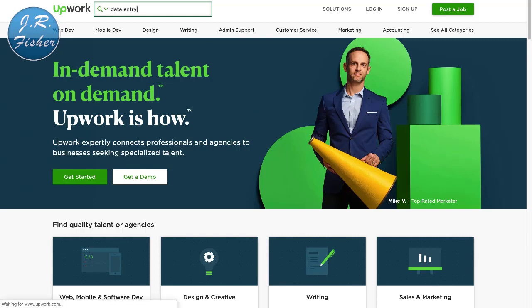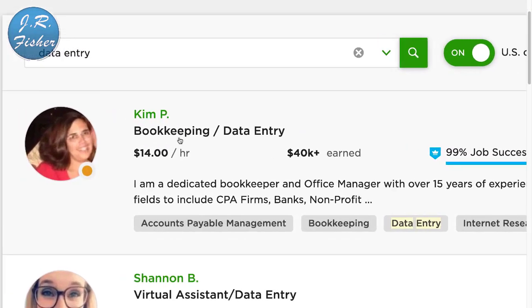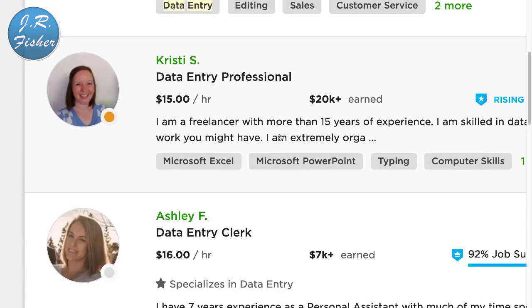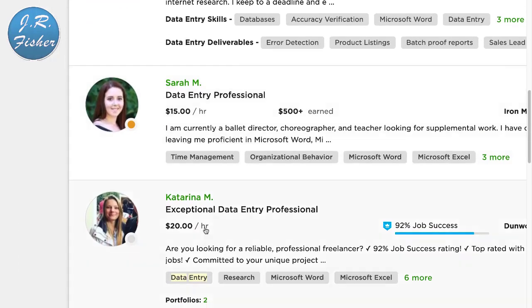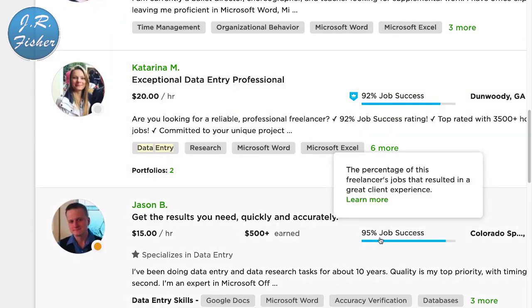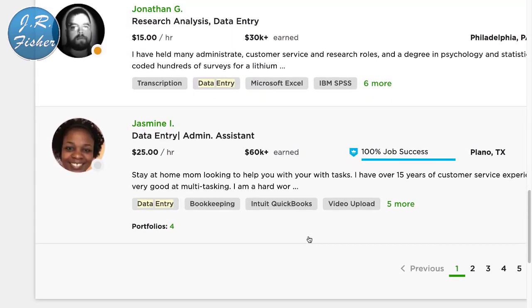Data entry is nothing more than typing information on your computer. If you can type, you can make a living. It's not going to pay as much as developing a website or app, but if you just want to make some simple money from home without a lot of effort, you can do it. This person does data entry at $14 an hour, another at $13, $15, $16 — most of these are above minimum wage, with some going up to $20 an hour. The more ratings you get, the more you can charge, and rates go from about $15 to $30 an hour.